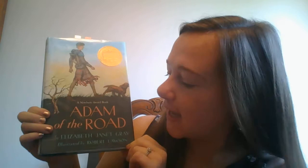The book I chose was Adam of the Road by Elizabeth Jeanette Gray, and the illustrations are by Robert Lawson.